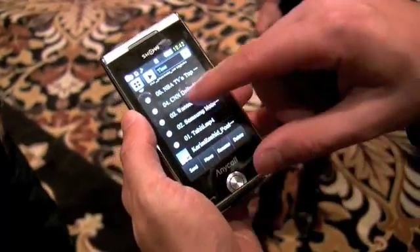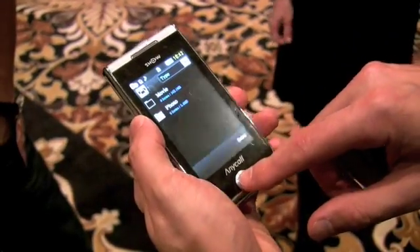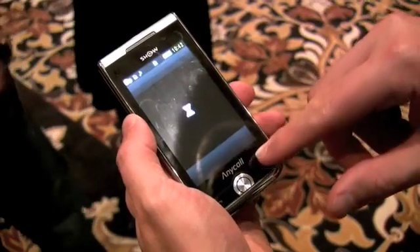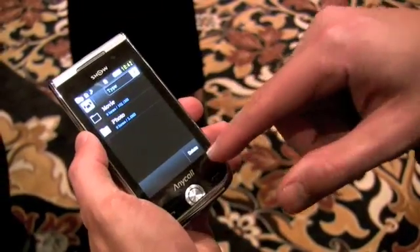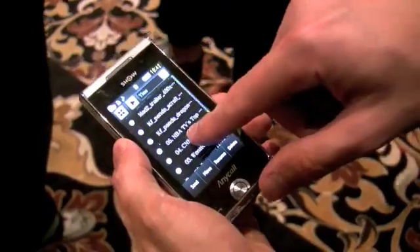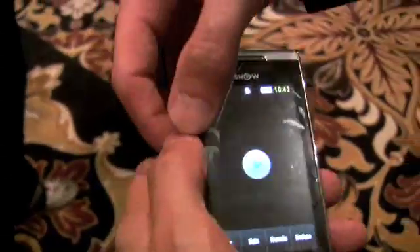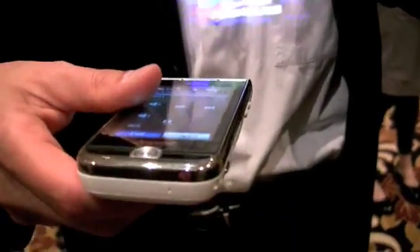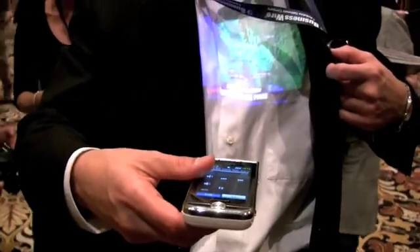So for example, we go in here and we go back here, hit this, and then go to a movie. We'll say CNN Daily. Now you can actually hear it as well. Watch it here — you can see it on my shirt. There it is. You can hear it. It's pretty cool. You don't need to put headphones in because it's got a great speaker out.